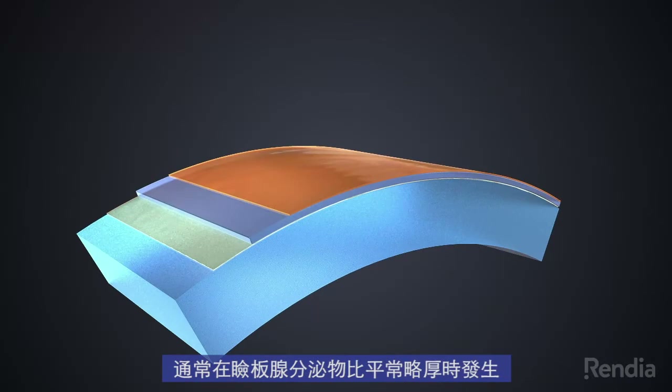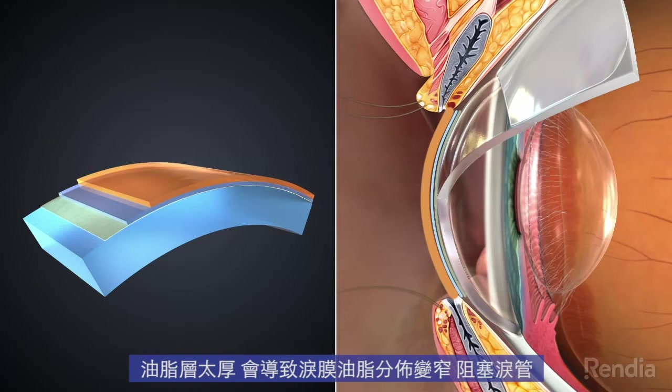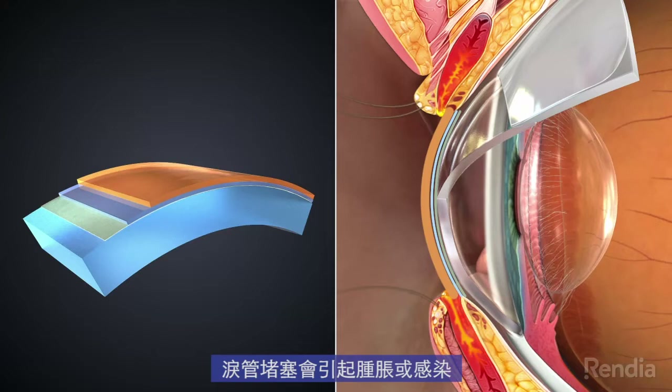In most cases, this disruption occurs when the meibom, or meibomian secretions, become slightly thicker than normal. If the oil layer is too thick, it can lead to a blockage of the narrow duct which takes the oil from the gland to the tear film. As the glands continue to produce oil, this blockage can cause them to swell or become infected.